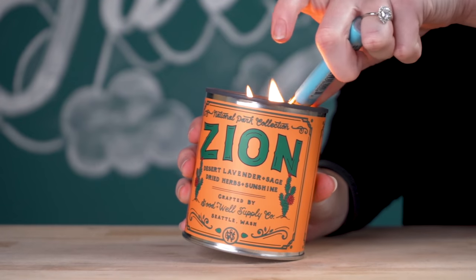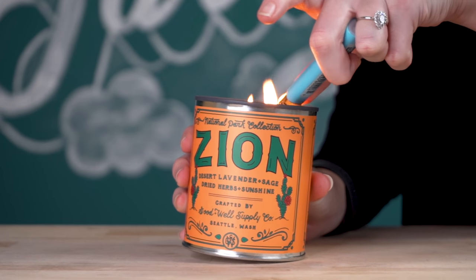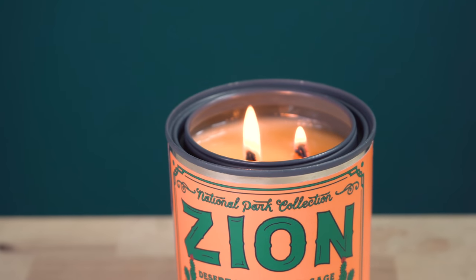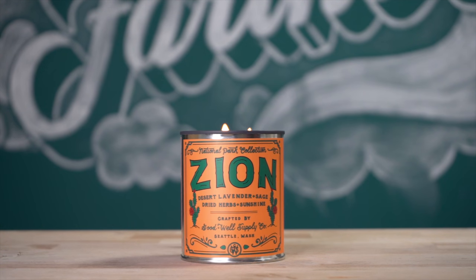Unfortunately, we all can't be out exploring every day. Give your friends and family the feeling of their favorite national park for those days when they're stuck at home. If you're not sure which national park to get, we're digging the smell of the crisp, cliff-speckled desert landscape of Zion, but your mileage may vary.